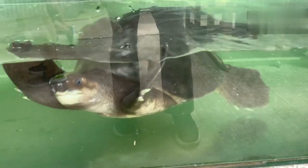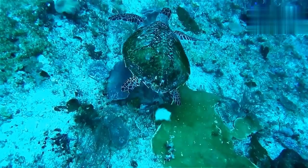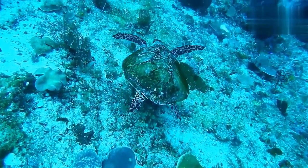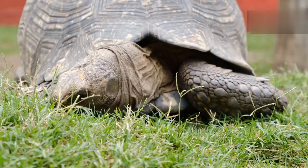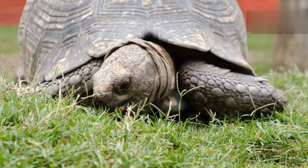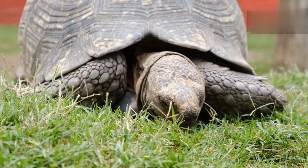Freshwater turtles, such as the red-eared slider, inhabit ponds and lakes, while sea turtles, like the loggerhead, journey across vast ocean expanses. Tortoises are primarily land-dwelling and are often found in arid regions, where they have developed strategies to conserve water.